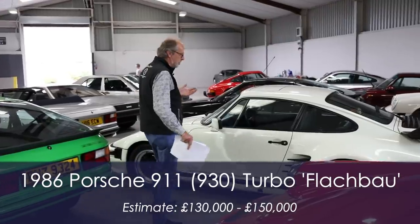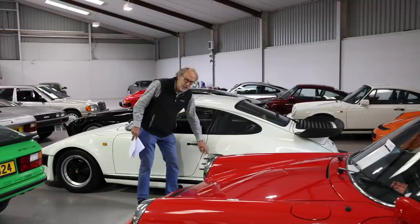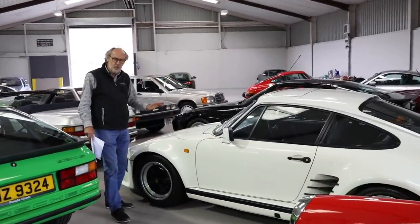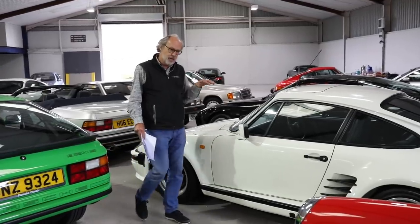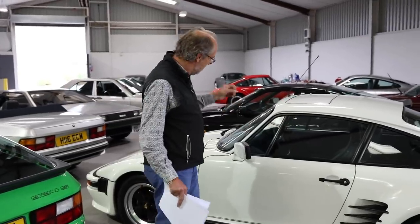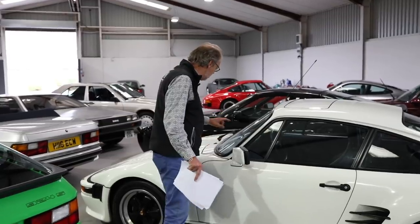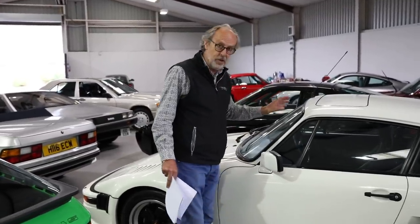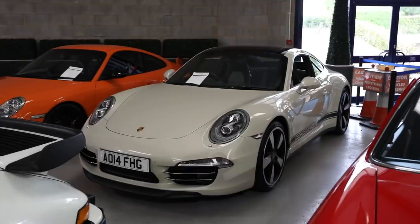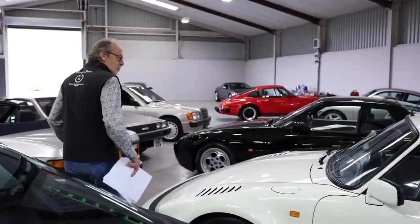This is the 930 Turbo flat-nose — the ultimate edition. You can tell from the flat nose with different wings and more aerodynamic bodywork. These weren't particularly loved because they didn't have the typical 911 look, but now people are recognising them because they cost so much more than a regular 930. All left-hand drive inside — right-hand drive, so it should fetch good money. I'd expect around £130,000 or thereabouts.